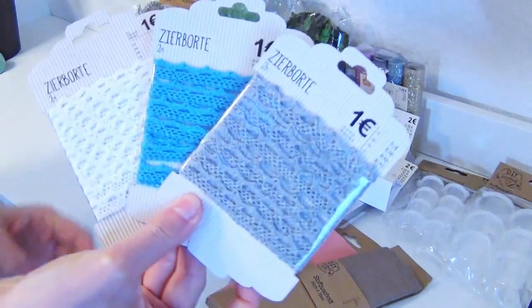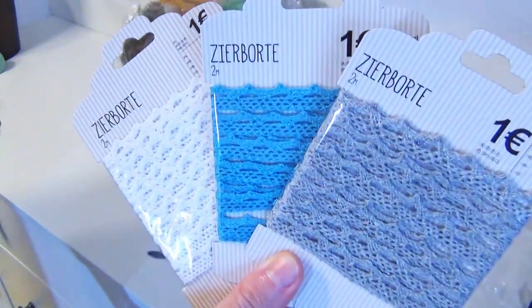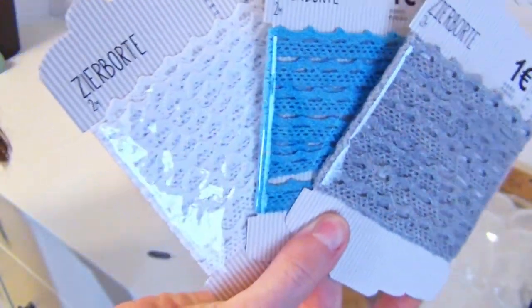The next three things were these decorative borders. I can imagine using them for several craft projects. For example, to create tiny doll clothes or as decoration on some gift cards.